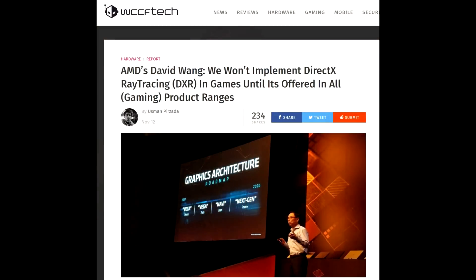Because of this, it can make this video and this topic a little bit difficult to discuss. But I'll start with the article. This is from WCCF Tech and it reads: AMD's David Wang — we won't implement DirectX ray tracing DXR in games until it's offered in all gaming product ranges.